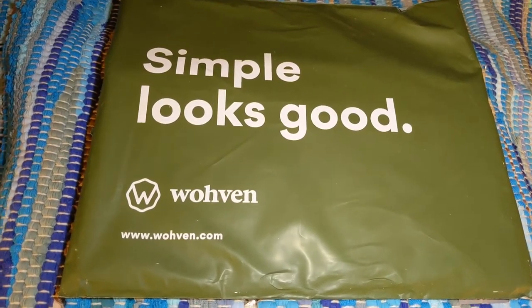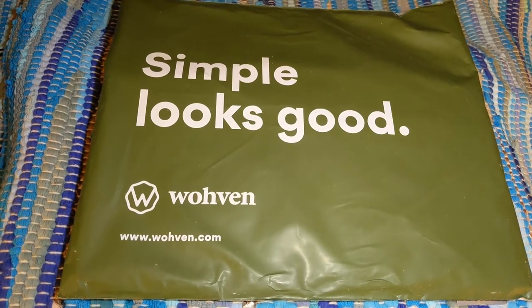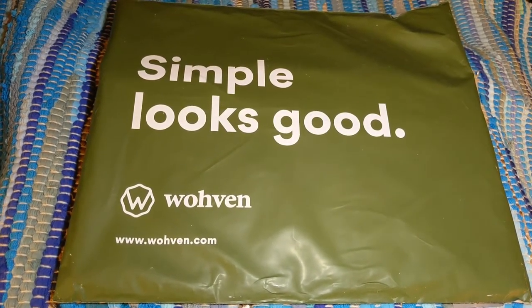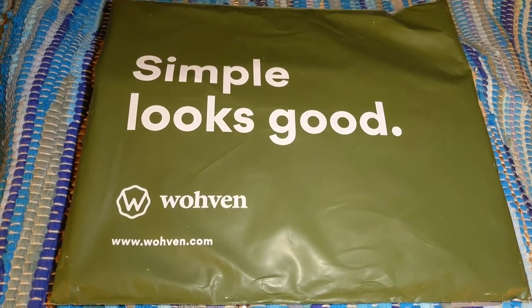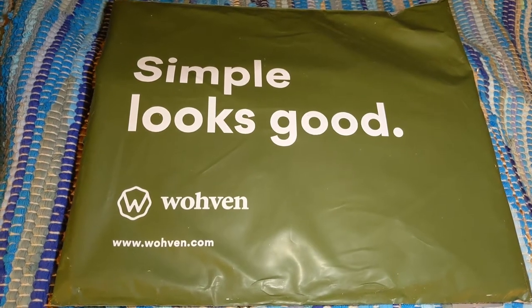Hi everybody, welcome back to my channel. My name is Jessie. If you're new here, I unbox subscription boxes and more. Today I have a really fun video for you guys — this is something I've never attempted to do. I'm going to attempt to unbox five subscription boxes for you guys in under 25 minutes.